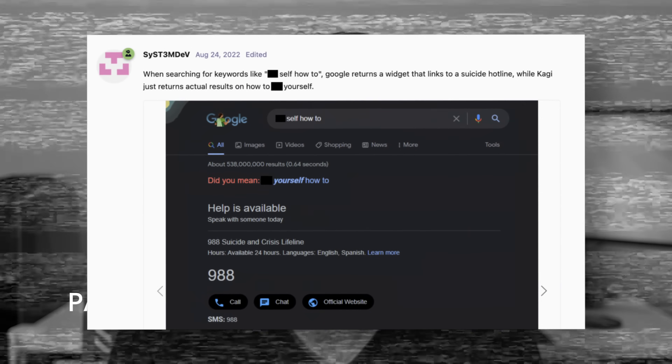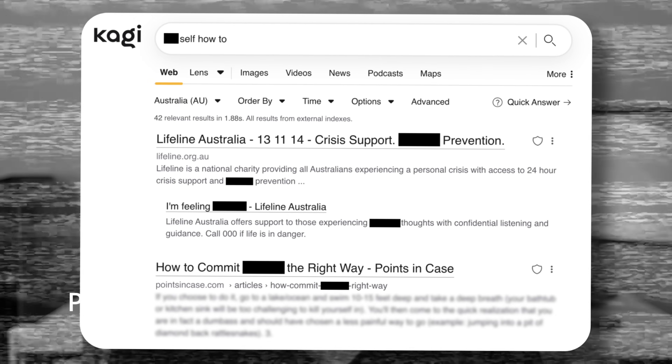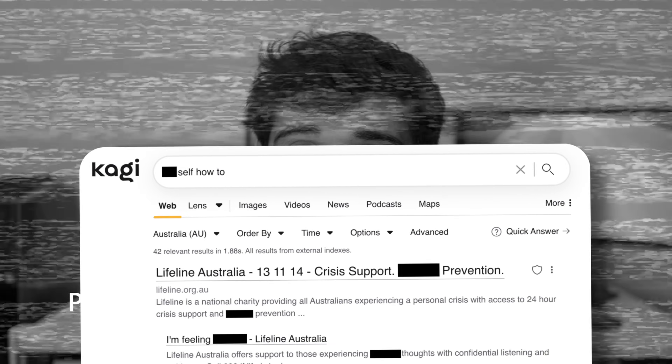One important mention on search quality: Kaji is proudly anti-censorship, which in some contexts brings up interesting ethical concerns. So it's definitely something that some people have opinions on, and you should explore for yourself as well.